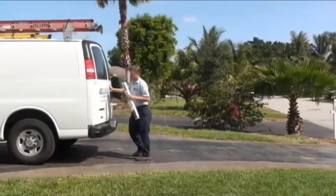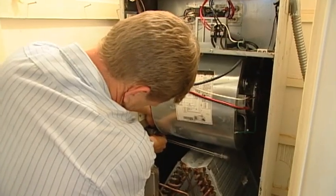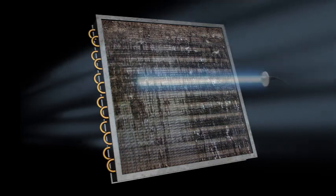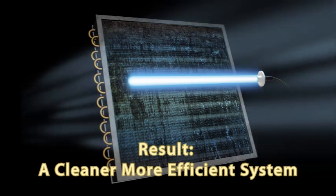How is the UV system actually installed in my air handler? The systems are installed by licensed contractors. Some systems are installed near the cooling coils, so that the UV-C light shines directly onto the coils, blowers, and other components, killing mold and bacteria that grow there. This also makes the air system more efficient because it's cleaner.